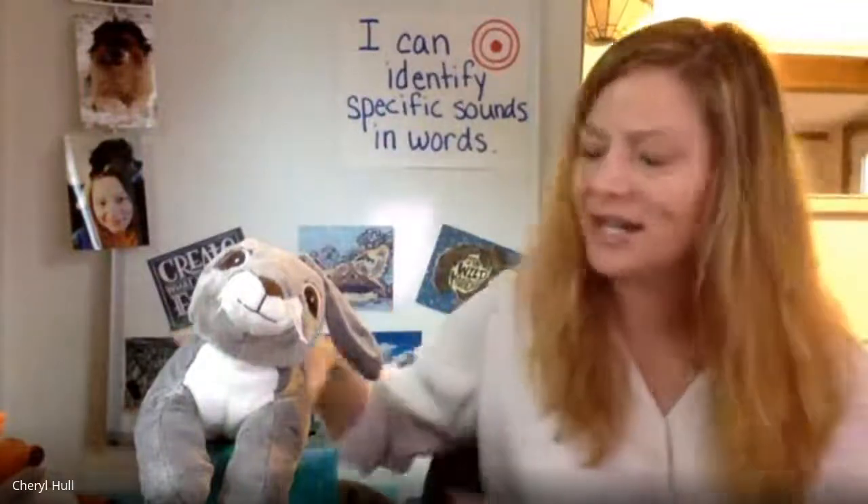Our first activity is going to be identifying rhyming words. Do you think you can help us today, Rosa? I know I can. I'm going to say three words. You are going to repeat the three words and then say the two words that rhyme. Ready? Let's give it a try.